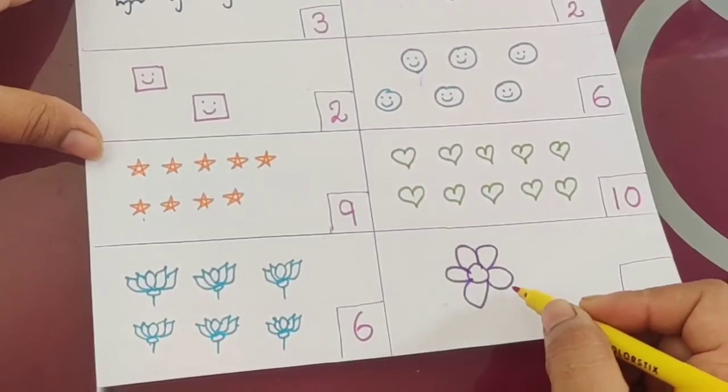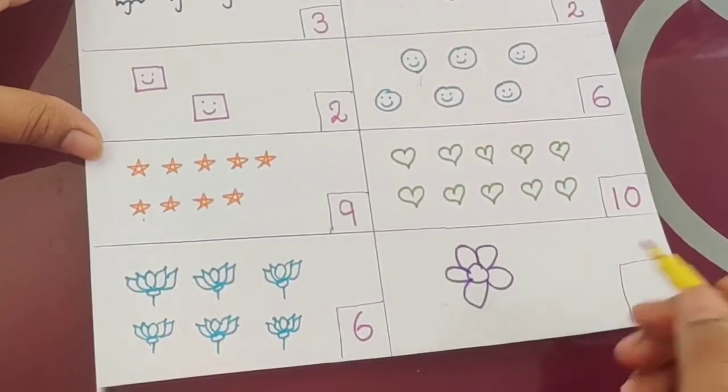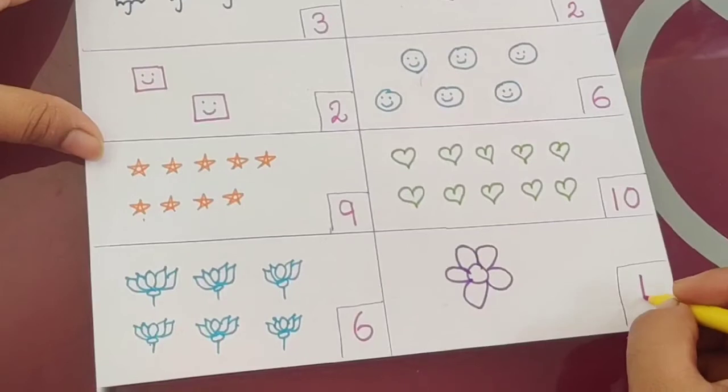Now the last one — how many flowers are there? One. So the answer is one.